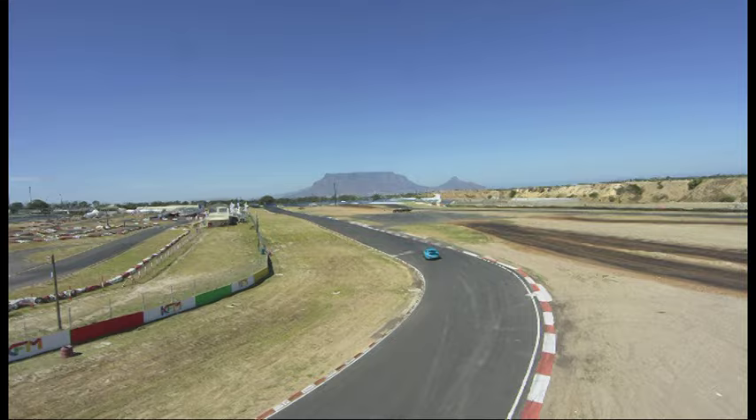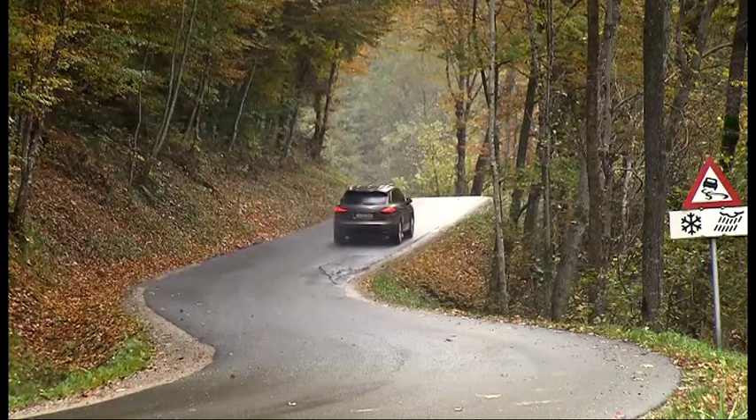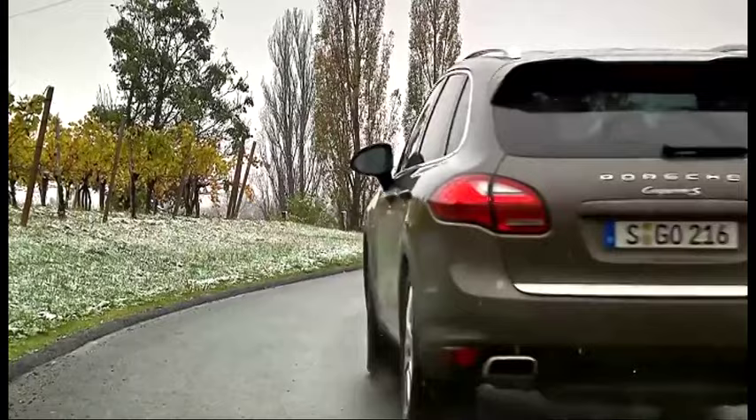Favourite Porsche you've ever raced? Clear — the 962. The combination of horsepower, downforce, reliability — it was just the greatest car of my career. And if you had to pick a Porsche to take home every day, something you could live with — I live in the mountains in Austria, and I have a dog, so I'm allowed to drive a Cayenne diesel, 4.2 litre. It's good for everything — you go fast, it's sometimes faster on the motorway, and you pass other Porsches back when they're fuelling up. It's just a great car.